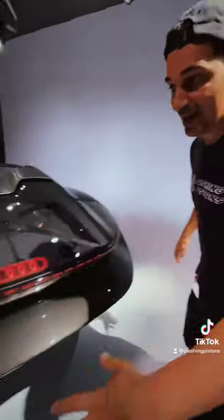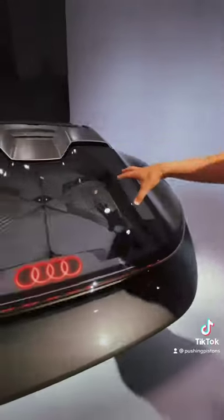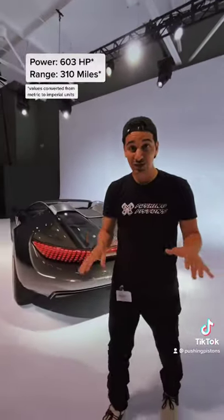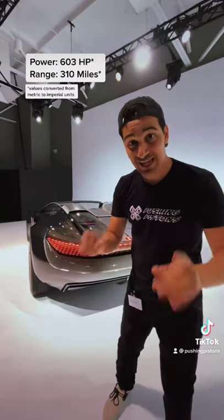In the back, Audi gave us the same LED treatment back here, you get the storage compartment to actually fit some stuff back here, and because this car is going to be rear-wheel drive all electric, Audi said you should be able to get a 0-60 time in under 4 seconds.